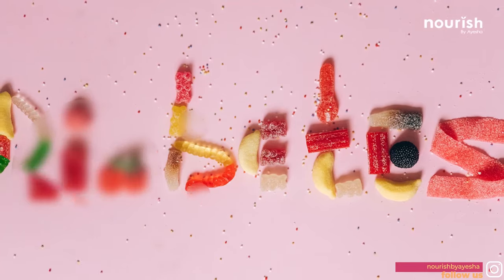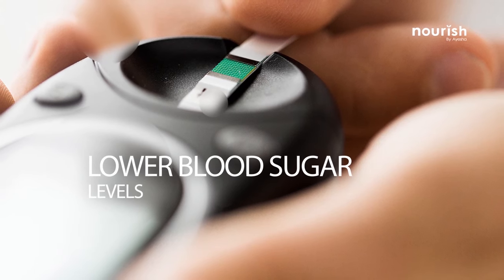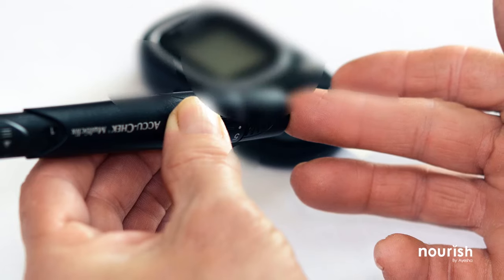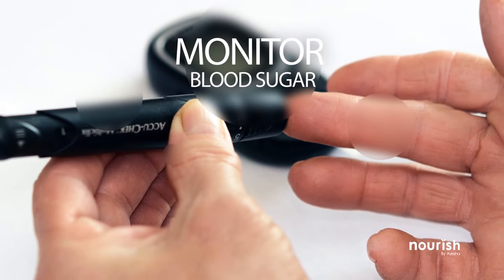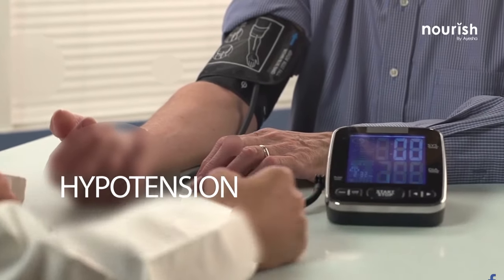Diabetes: Moringa might lower blood sugar levels in people with diabetes. Watch for signs of low blood sugar (hypoglycemia) and monitor your blood sugar carefully if you have diabetes and use Moringa.